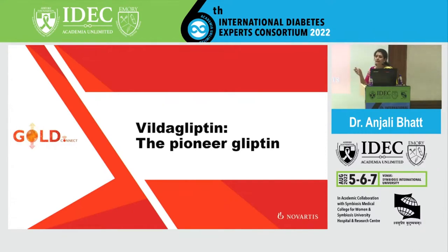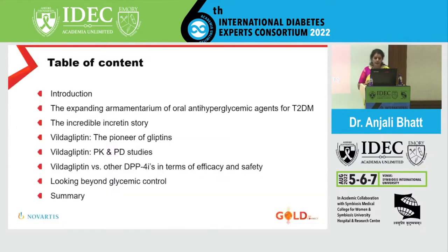Vildagliptin, as a representative of pioneering anti-diabetes therapy — maybe around two decades — is our focus. We are going to cover the expanding armamentarium of oral anti-hyperglycemic agents, the incretin story, Vildagliptin as a pioneer of all the gliptins, and the PKPD studies that taught us about diabetes and its therapy.